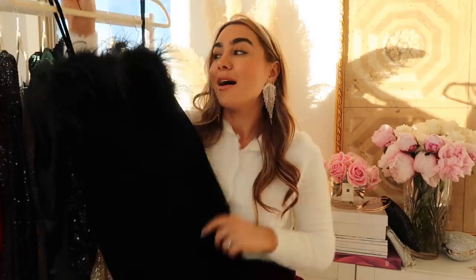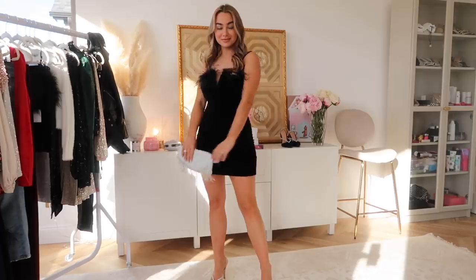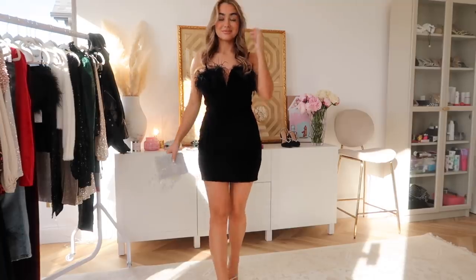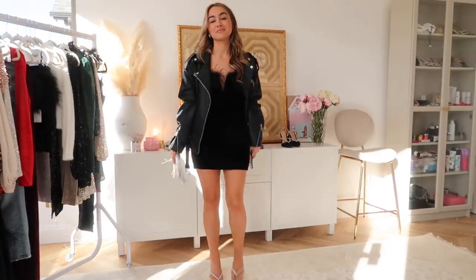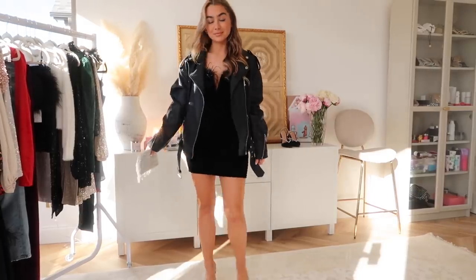I'm also obsessed with this little number. This is a velvet mini dress with feathers lining the bustier. This is super flattering — I did not expect it to be as flattering as it was and I just feel like this fits like a glove. It has velvet on the bodice and then the feathers at the top, like my two favorite materials, which makes it so cute. Such a blank slate — you can wear any sort of jacket with this. I actually think it looks kind of cute with a leather jacket over top to make it a little bit edgier.